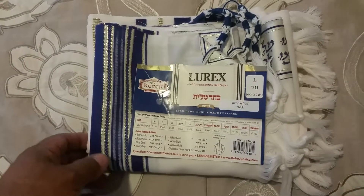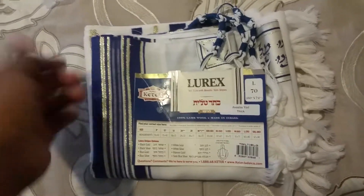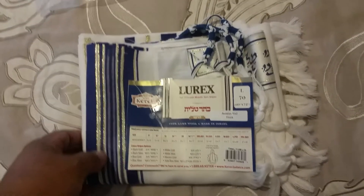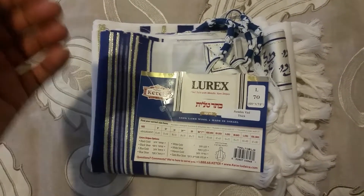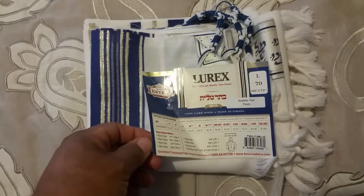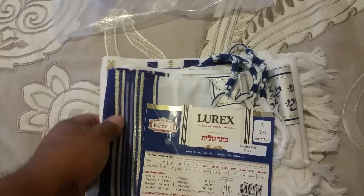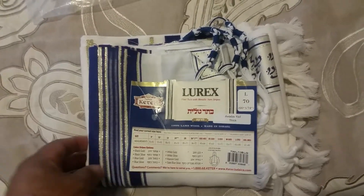I have kippot, mezuzot, menorahs, glass menorahs, Hanukkah menorahs, floating wicks, candle holders, and more. I also have kippot for small babies, shofar stands, shofar bags — everything you could imagine that you'd find in a Judaica store, except books. I do have some siddurim as well.